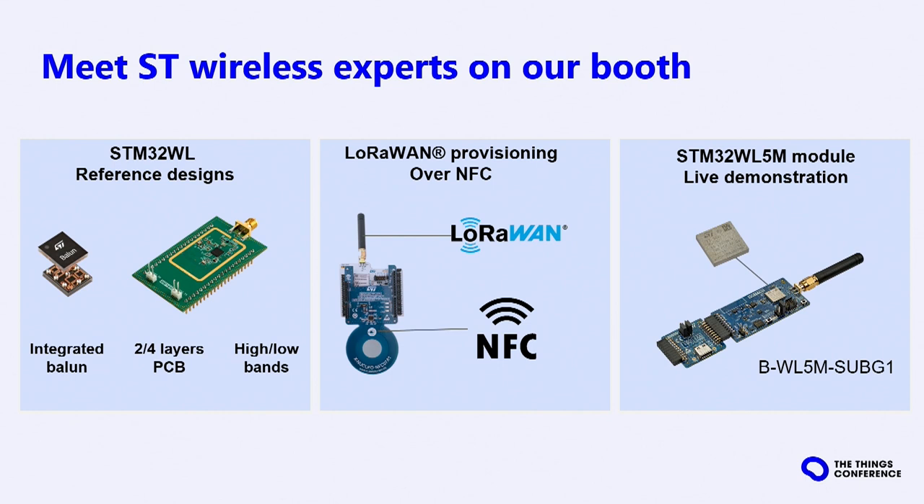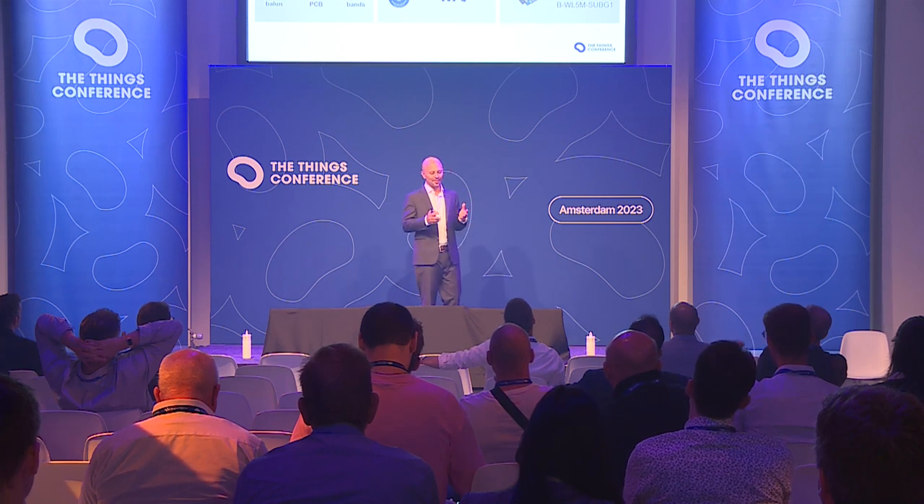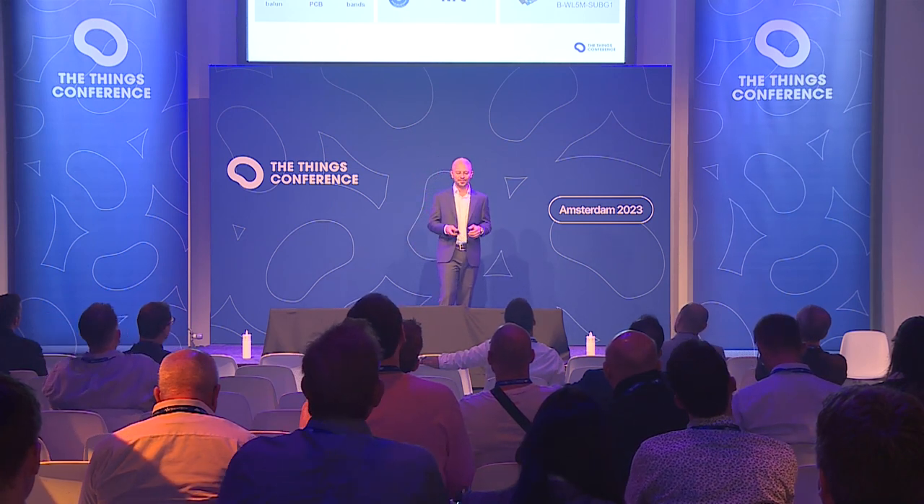You can also come to the ST booth, where our experts are present to answer your questions. We have free demonstrations, reference designs providing an entry point for developers to access hardware, schematics, layout, and bill of materials — making it really quick to start a hardware project. We have a demonstration showcasing LoRaWAN provisioning over NFC to simplify the provisioning process of a LoRaWAN device. And last but not least, there is a live demo of our brand new module.